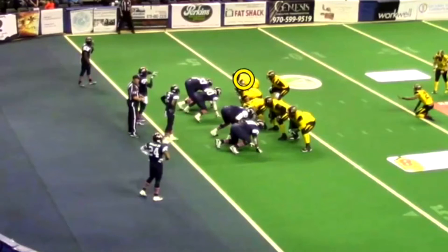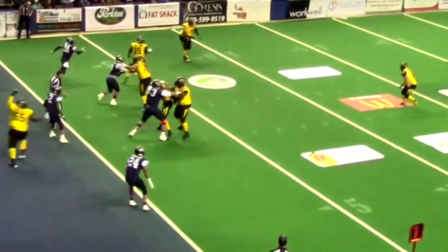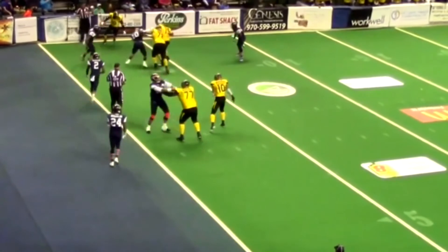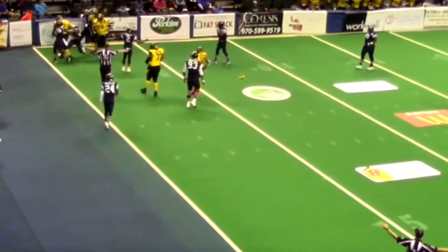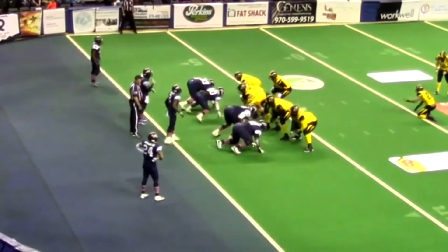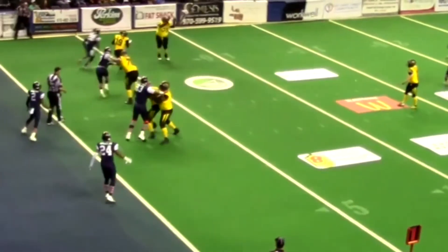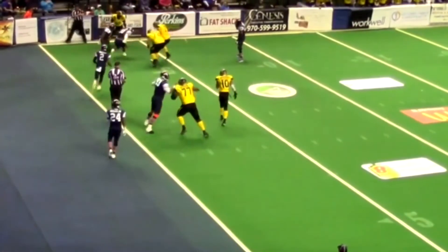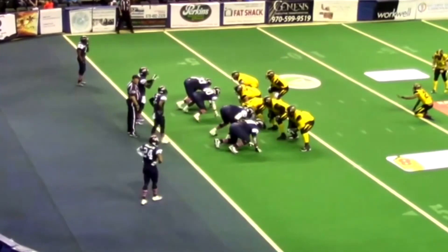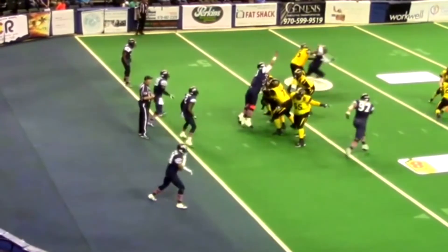Here on the try, remember, the right tackle there reported as eligible. Let's watch the play unfold. You've got a busted play — right tackle makes the catch. Official reacts: we've got an illegal touch here. What did the crew do? They came in and talked about it. They said, 'Wait a minute, 75 — didn't he report as eligible?' Yes, he did. The crew correctly waved off the flag. Again, an excellent example of crew communications to get the call correct. Nice job here.